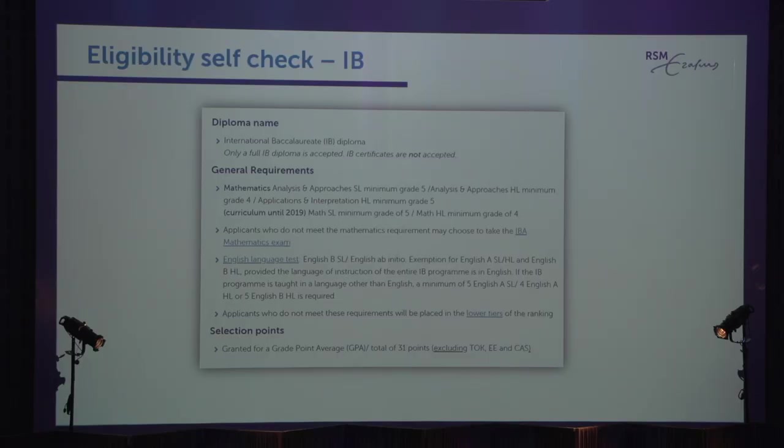Here's another example — the same idea, same information, but for the International Baccalaureate diploma.